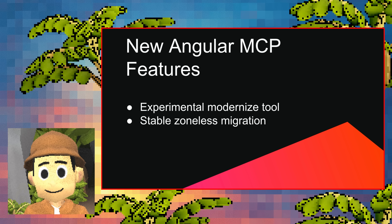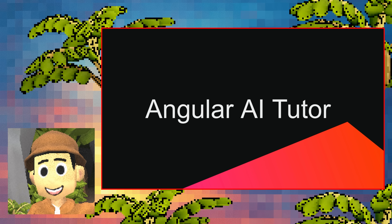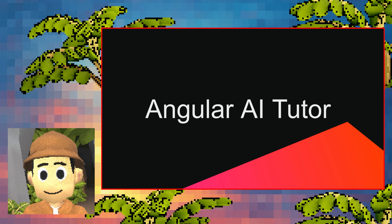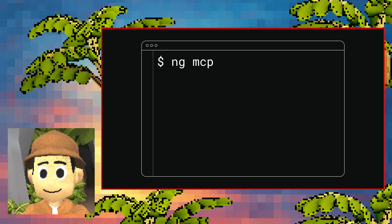We've also added two new tools to the Angular MCP server: an experimental tool to modernize your code base, and a stable tool to migrate your app to zoneless. The tool even ships with an AI-powered Angular Tutor that dynamically tailors lessons to your experience level. It provides open-ended exercises that emphasize learning, answers questions, and even checks your work. You can also launch the AI Tutor directly from an open-source GitHub repository. To get started with the Angular MCP server, run ng-mcp.